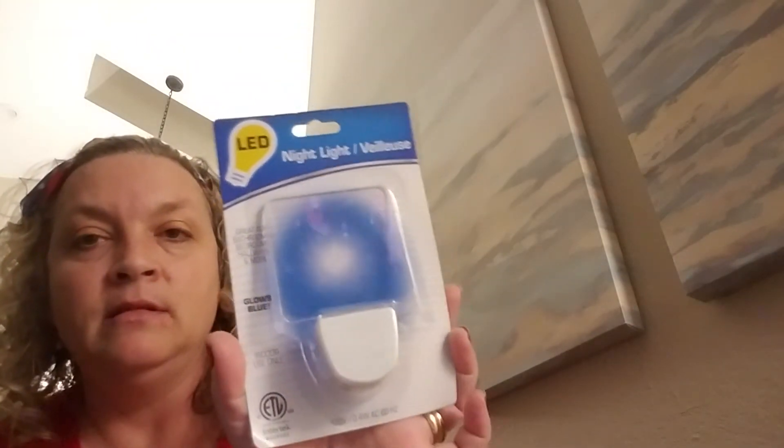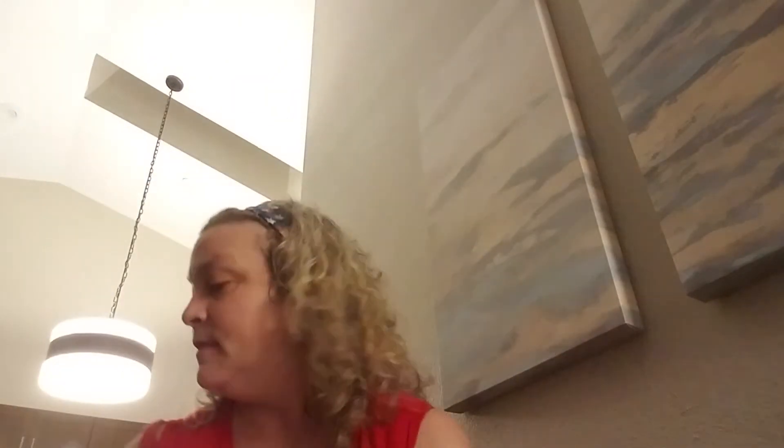They didn't have a lot of selection for the girls either. I did pick up an LED nightlight to see if this would light up our bathroom a little bit without having to turn the light on. And then a vent clip of Little Trees for the new car scent for the van, to make it smell a little better - it seems like everywhere we go smells like skunk.